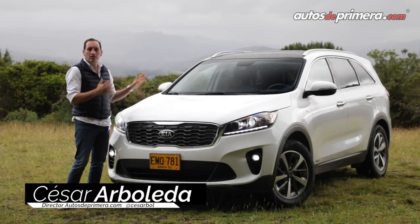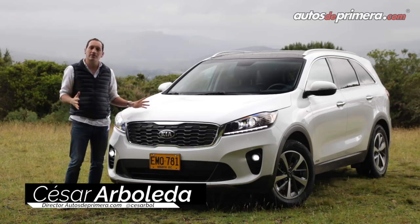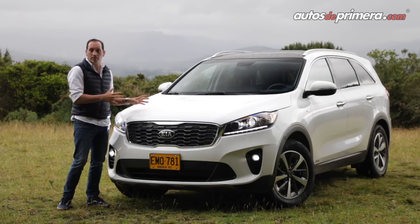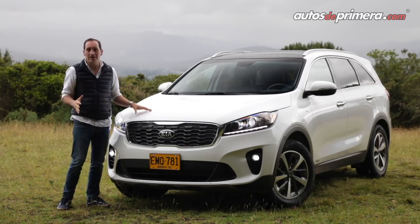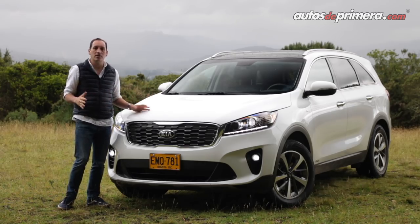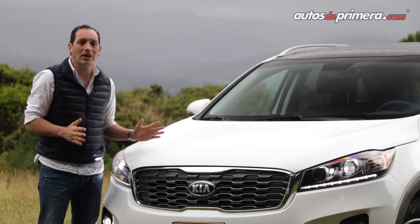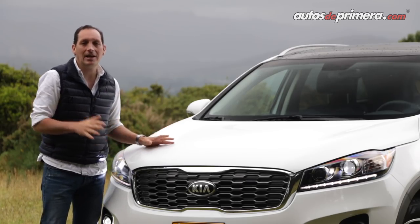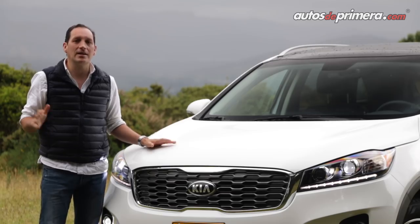Con esta actualización, la Kia Sorento 2019 sigue siendo una gran alternativa en el segmento de las SUVs con capacidad para 7 pasajeros, siendo sus puntos principales el confort de marcha, la confiabilidad y el amplio espacio interior. A ellos se suman mejoras en equipamiento y tecnología y un conjunto mecánico mucho más potente, que la ponen a la par de sus principales rivales en Colombia.